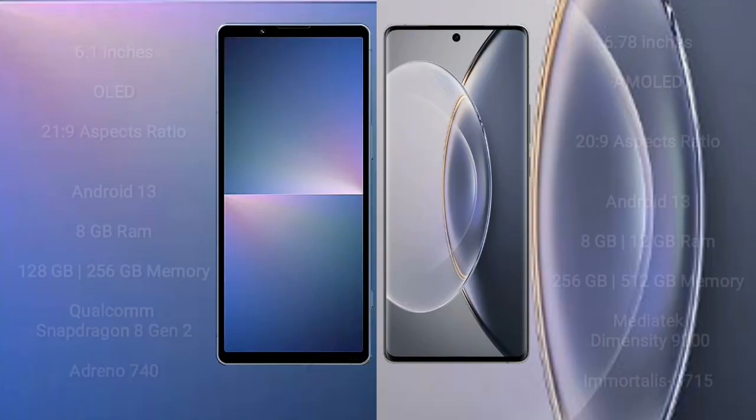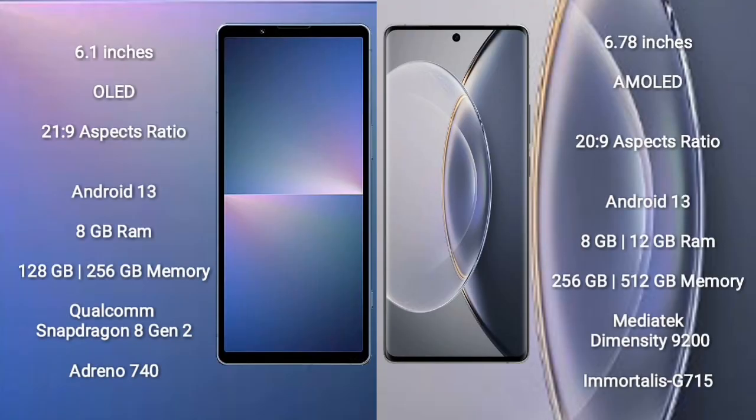Sony Xperia 5 Mark 5 comes with a 6.1-inch OLED display and a 21:9 aspect ratio. Vivo X90 Pro comes with a similar display. Both Sony Xperia 5 Mark 5 and Vivo X90 Pro run on the Android 13 operating system.